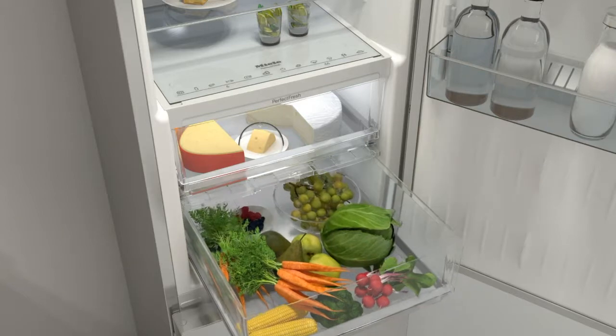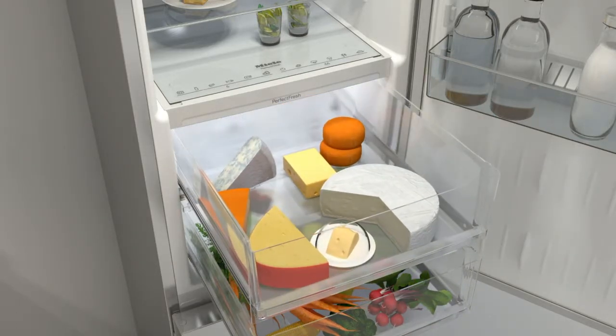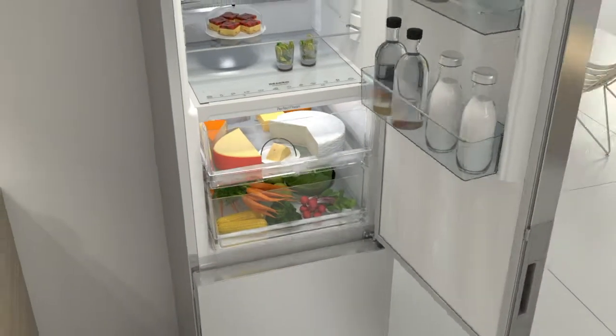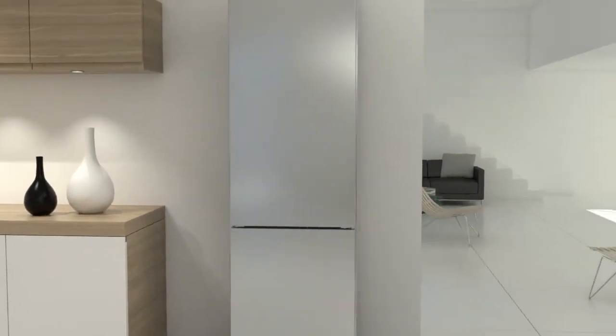A moist environment for fruit and vegetables. A dry environment for fish, meat and dairy produce. All at a constant temperature of between 0 and 3 degrees Celsius. This keeps your food fresh up to 3 times longer.